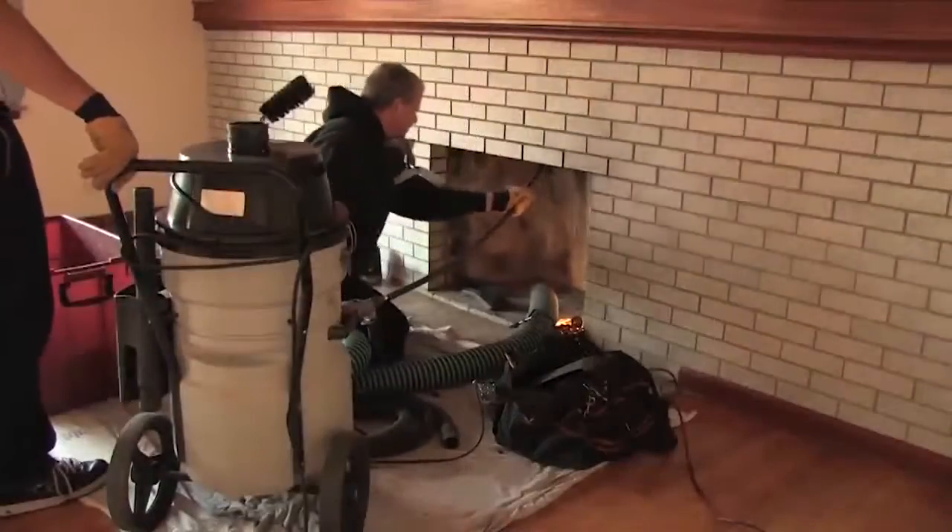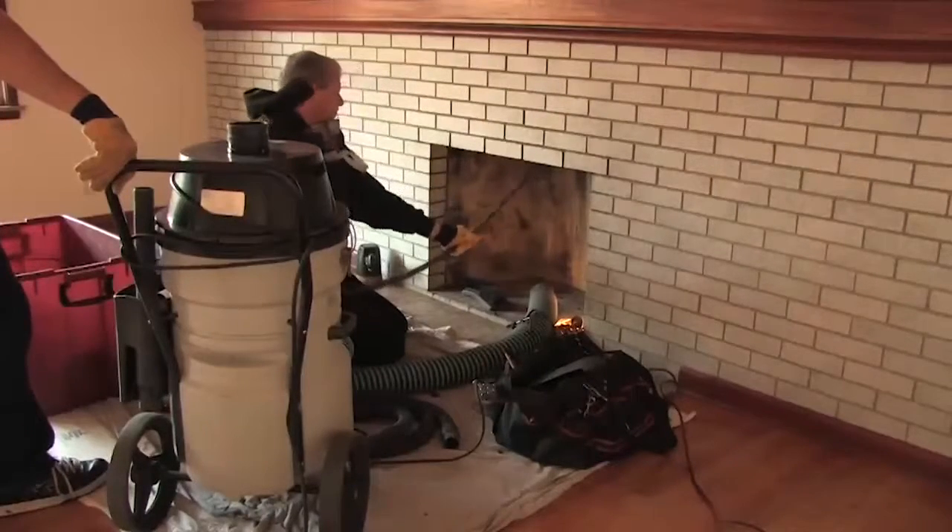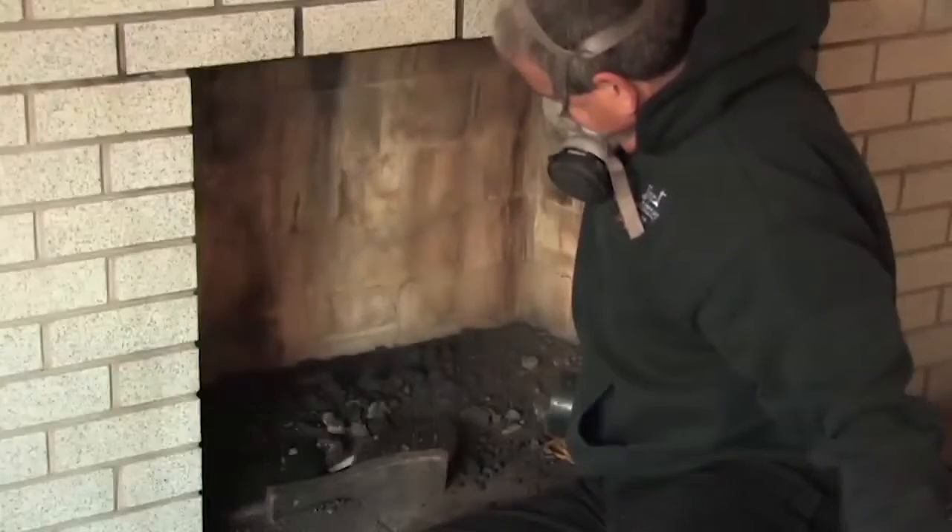Even though gas fireplaces don't get soot and creosote buildup, they do have other issues that need to be attended to. Ceramic logs, for example, can deteriorate and the debris can clog vents, which could spark a chimney fire.